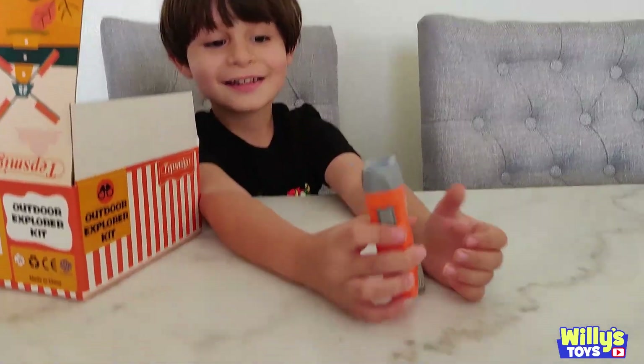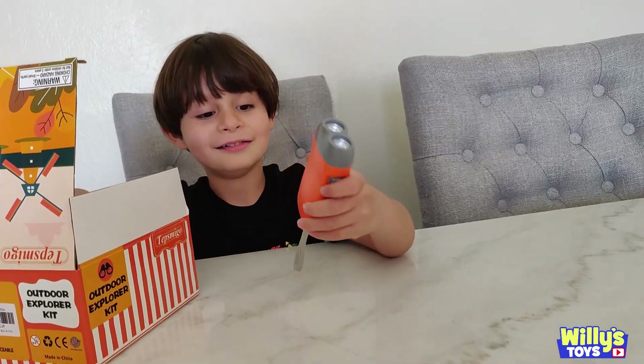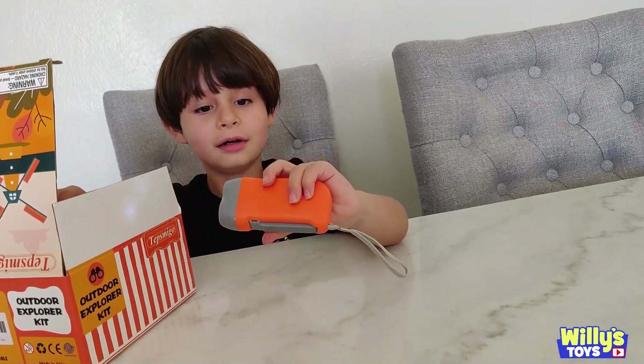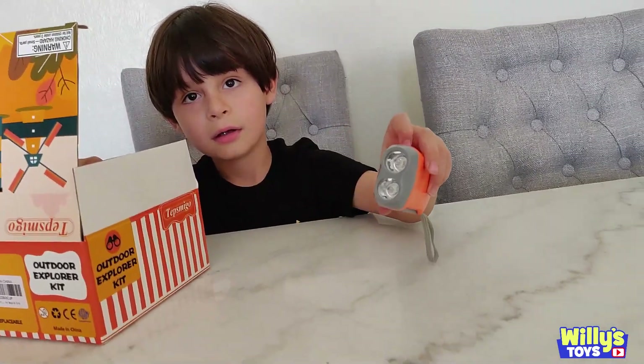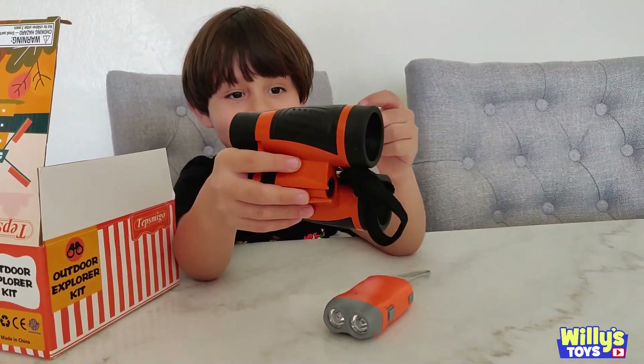A light. Yeah, a flashlight. Is it on? Why is it turned on? It's weird. Can you turn it off? Okay. Goggles! No, those are binoculars.